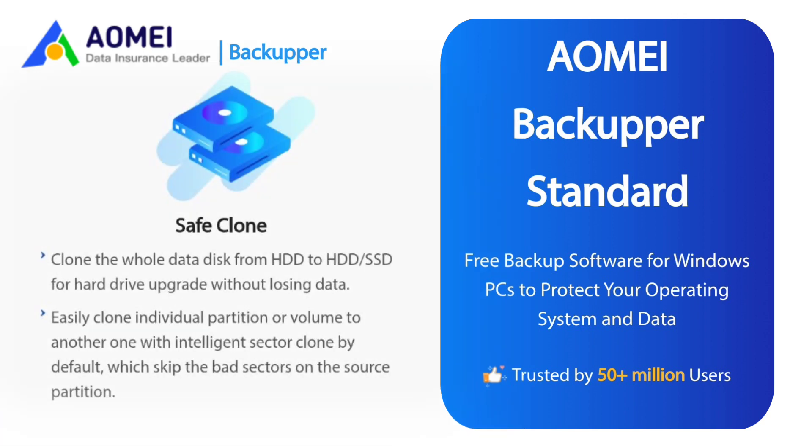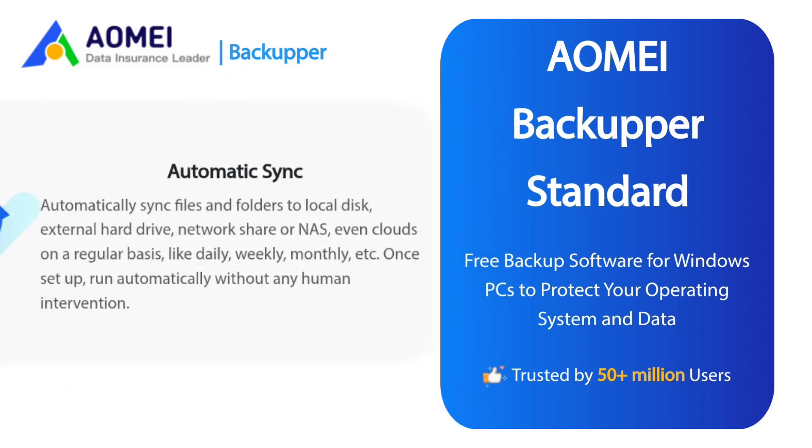Safe Clone: Clone the whole data disk from HDD to HDD or SSD for hard drive upgrade without losing data. Easily clone an individual partition or volume to another with an intelligent sector clone by default, which skips bad sectors on the source partition. Automatic Sync: Automatically sync files and folders to local disk, external hard drive, network share, NAS, or even clouds on a regular basis — daily, weekly, monthly, etc.